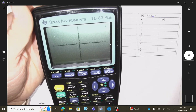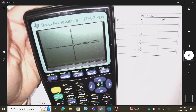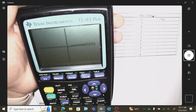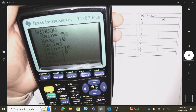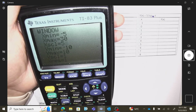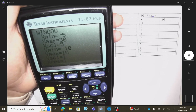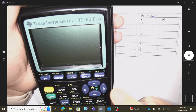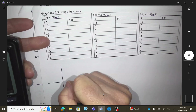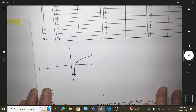Then we'll zoom 6 it. I'm going to change my window — I don't need much on the negative side, so I'll go negative 5 to 30, change my tick marks to 5, and go negative 5 to 5 on the height. And this is the shape that I'm getting.